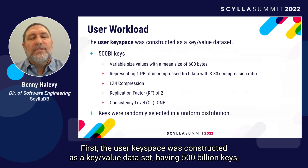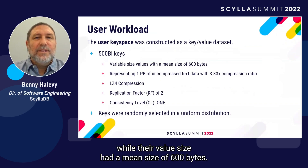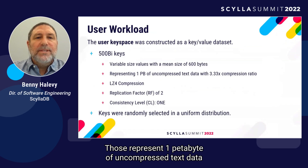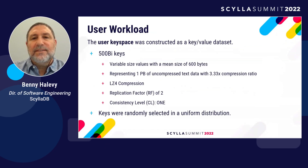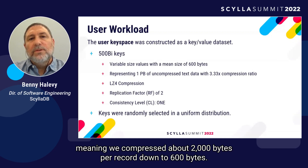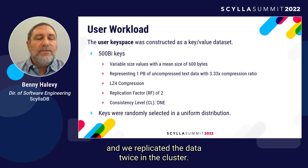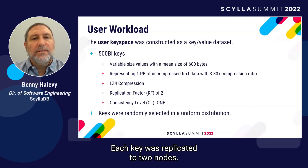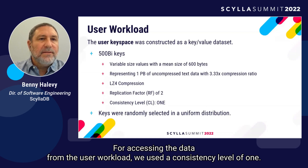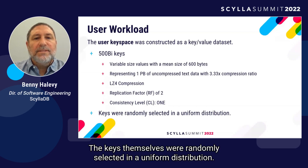Let's describe the workloads we generated. The user keyspace was constructed as a key-value dataset having 500 billion keys, with a mean value size of 600 bytes. Those represent one petabyte of uncompressed text data. We used a 3.3× compression ratio, compressing about 2,000 bytes per record down to 600 bytes using the LZ4 compression algorithm. We replicated the data twice in the cluster — each key was replicated to two nodes. For accessing user workload data, we used a consistency level of one, and keys were randomly selected in a uniform distribution.